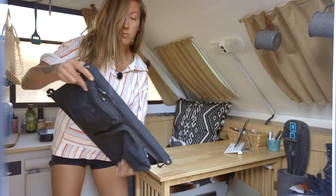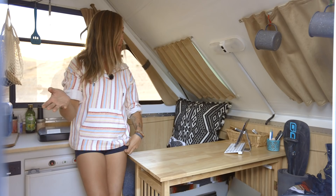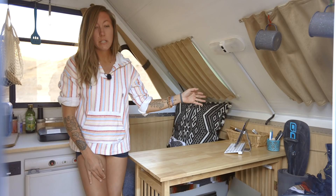Down here I have my solar panel — I just hang that from the handle on the outside. That's what I use to charge my Goal Zero and power my iPad, my phone, and my lights. I've got my yoga mat and my paddle. I'm camping on Lake Mead right now, so I've been doing some paddle boarding.